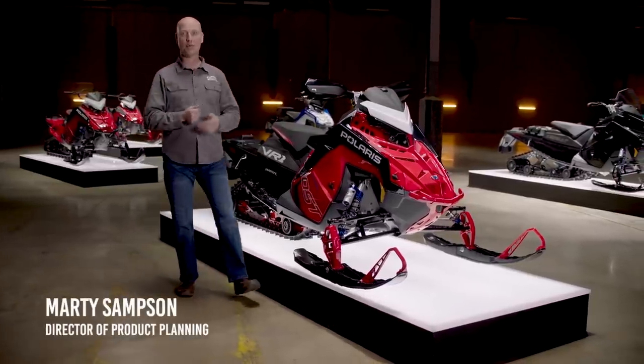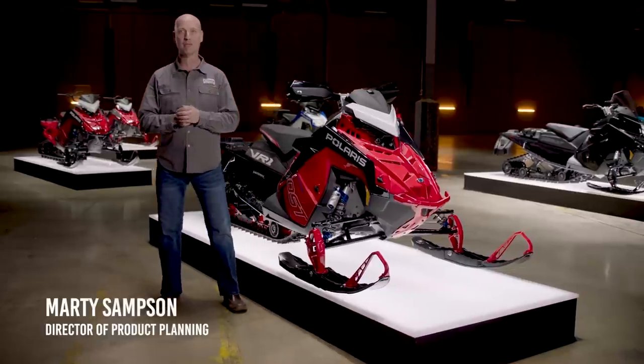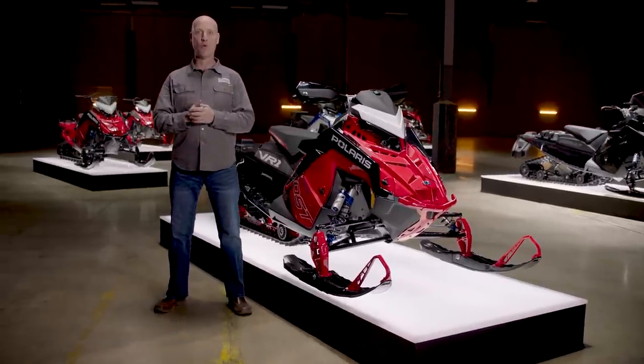Hello, I'm Marty Sampson, Director of Product Planning for Polaris Snowmobiles. In this segment, we're going to talk about what's new and exciting in the trail category and take a deep dive into a few of our key models for 2023.